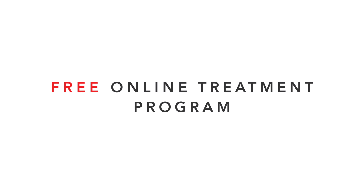Take charge of your health today by signing up for one of Aster's free online treatment programs. Just click the link on the screen. To become a patient or to purchase Aster tools, or to become a certified Aster provider, click the link on the screen.